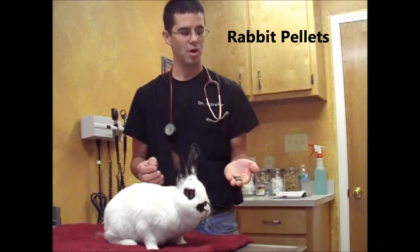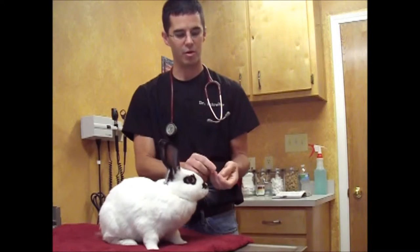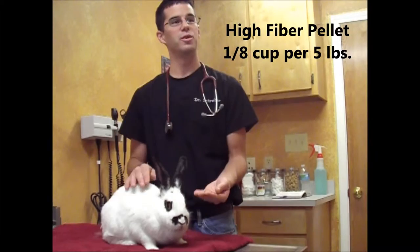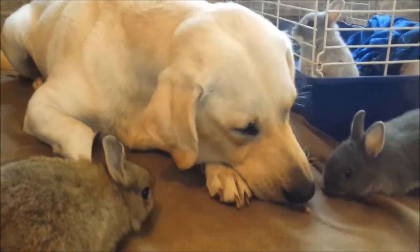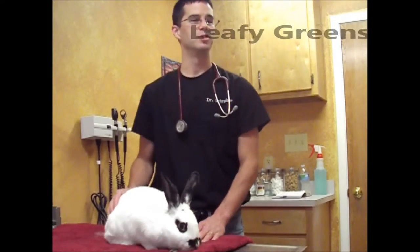It'll look something like this — often it's green, kind of condensed, very dry, very firm, hard to even break open. With these, you want to use about an eighth of a cup per five pounds for each rabbit, no more than that per day. This is a filler — it should be a good fiber source. It has some vitamins, nutrients, and proteins that they need. But this is what you want to use as a supplement.